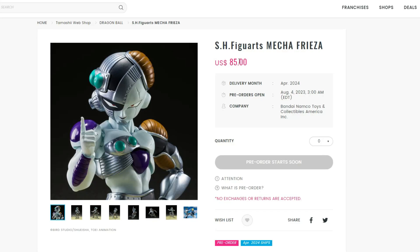Hey guys, Stambricks here with some exciting news. We have the new SH figure — it's Mecha Freezer, right here. It's a Premium Bandai exclusive, but it will most likely also be available at Big Bad Toy Store if you're interested. However, it's going to be very expensive, so I definitely recommend ordering from Premium Bandai — it's a lot cheaper.